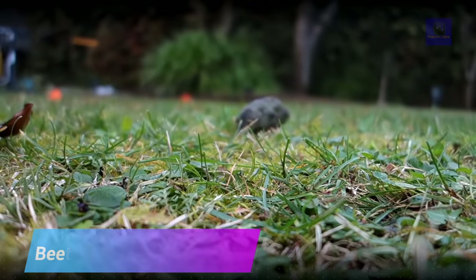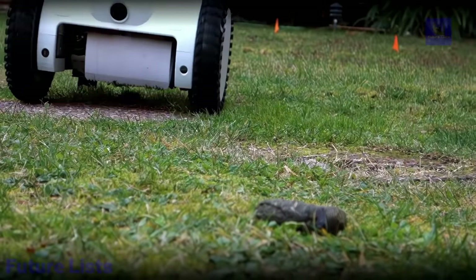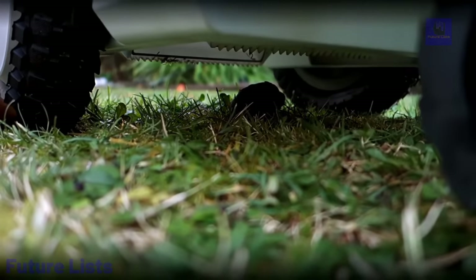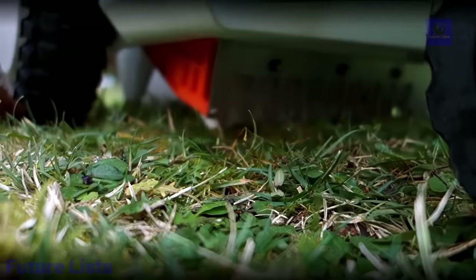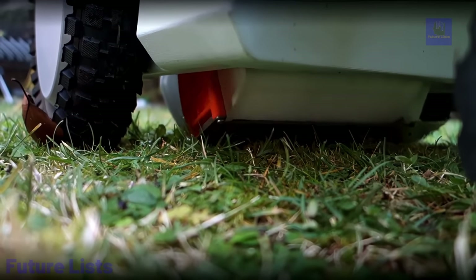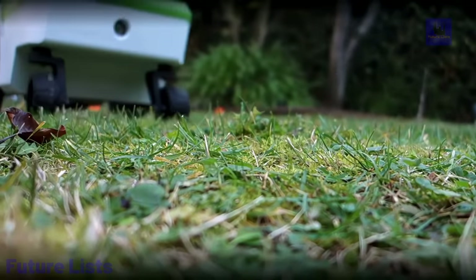Fed up with tedious manual pet cleaning? Beetle is here to help. This revolutionary robot scooper is the easiest way to keep your yard clean and hygienic. Equipped with advanced sensors and AI technology, it autonomously navigates your lawn and efficiently collects pet waste. It's super easy to operate — just press a button and watch it do its job. Features an innovative waste containment system for hygienic and odor-free disposal, intelligent navigation algorithms for various terrains, and easy maintenance for continuous use without any hassle.